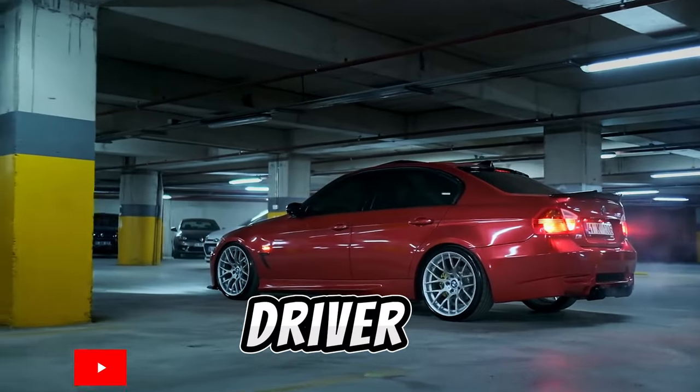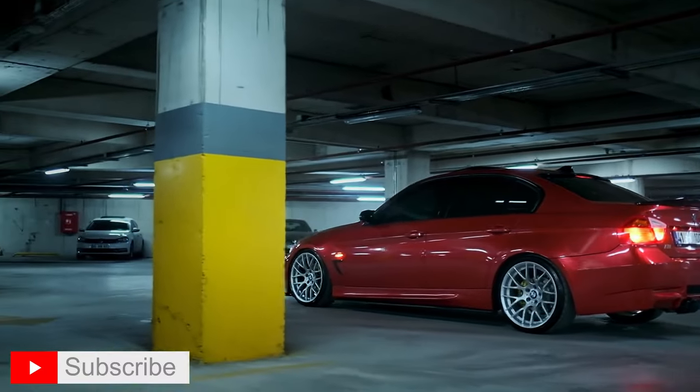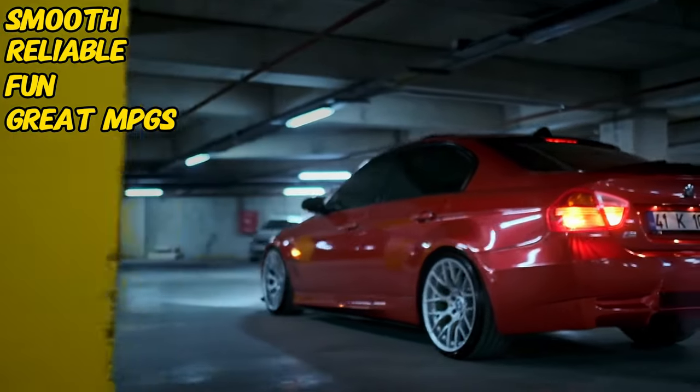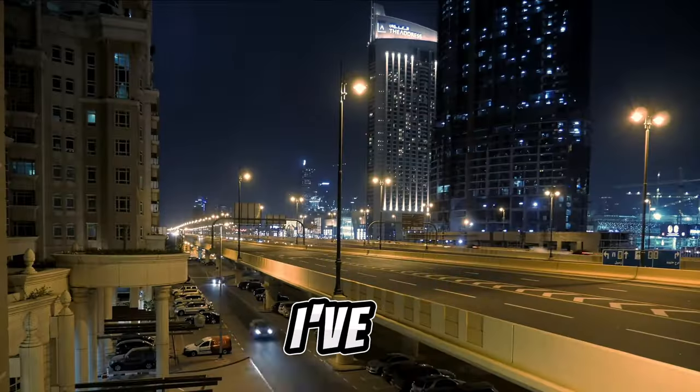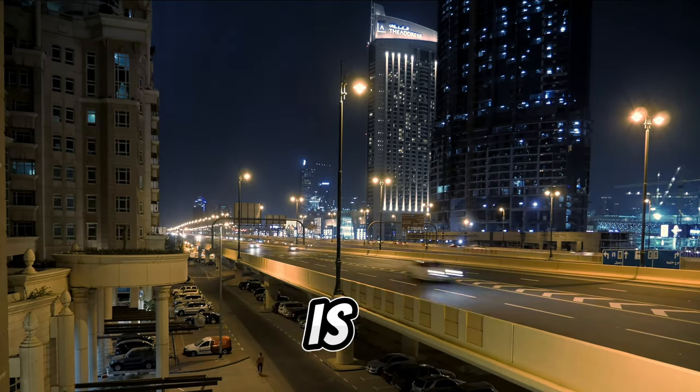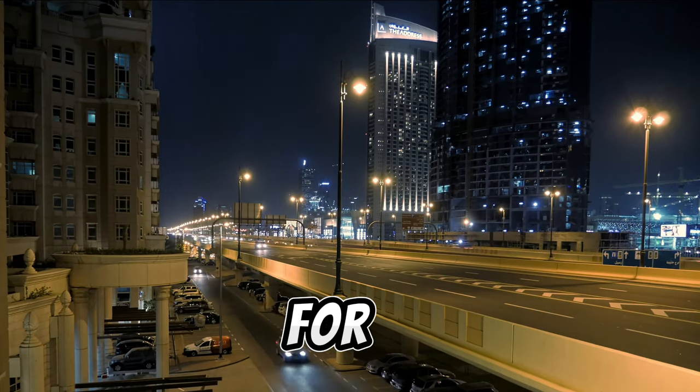Are you looking for the best daily driver? Something that checks all boxes — smooth, reliable, fun, and good on fuel economy? Over the past years, I've owned over 25 vehicles, and I can tell you without a doubt, the 2011 335D is by far the best daily driver for me.